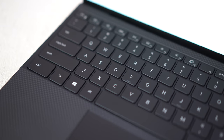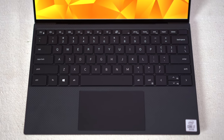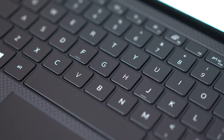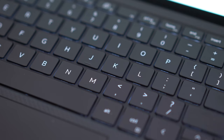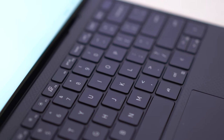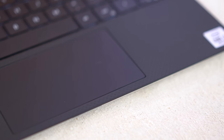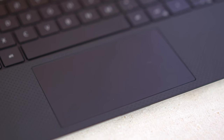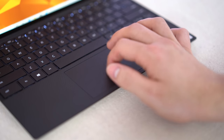The keyboard is no longer recessed into the casing and basically covers the full width of the laptop, looking incredibly clean. The keys themselves are now wider with less space between them, so they're easier to accurately type on, and they're now clickier as well, but with less key travel. Overall, the keyboard is well above average and most people will be happy with it. The trackpad is also an improvement over last year's model, being slightly larger and easier to click, making this one of the better trackpads available in Windows laptops.